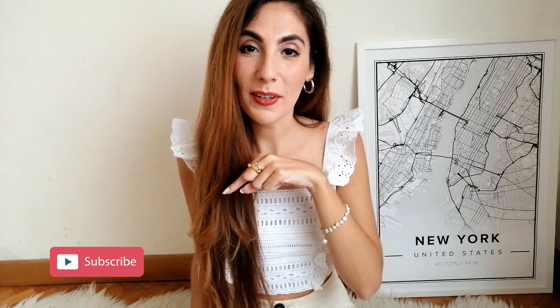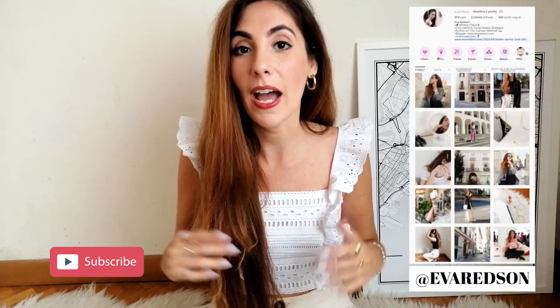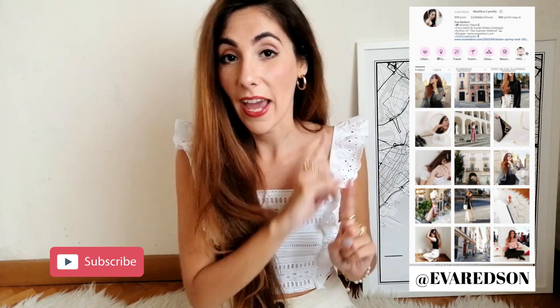Today, since spring and summer are basically here, we're going to talk about the top 10 items that are a must-have in every single Italian and European girl's wardrobe. Don't forget to subscribe and hit the bell below so you can see all my previous and future videos. You can also follow me on Instagram where I post fashion and lifestyle ideas.